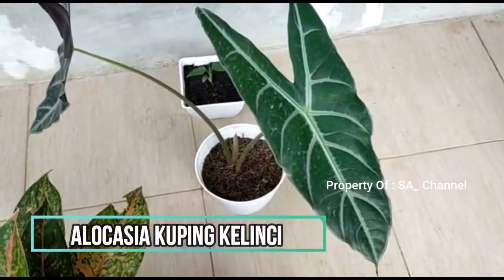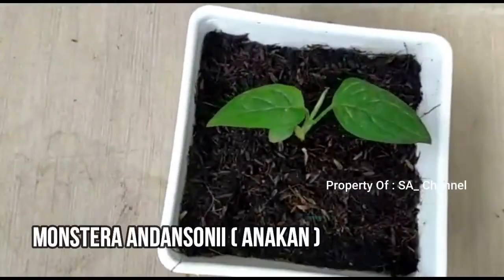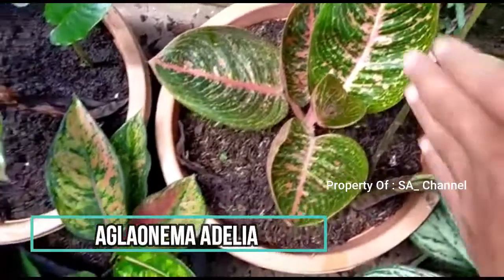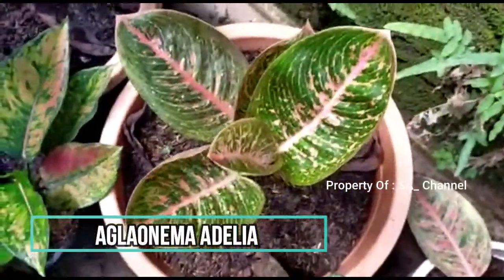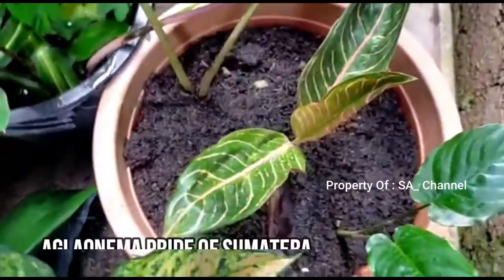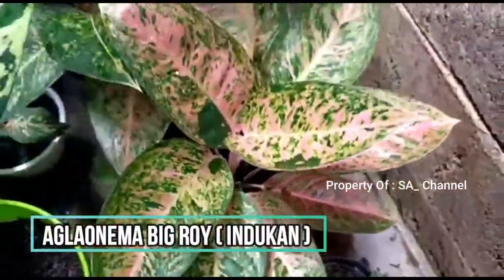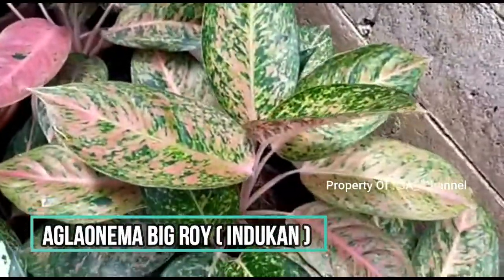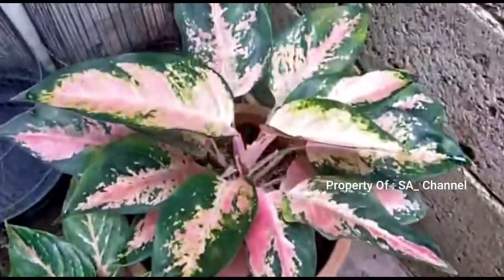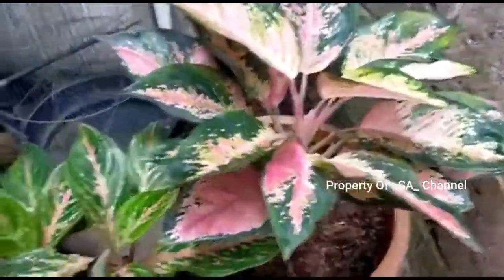Ini ada lokasi ya, ini anaknya saudara dan Sony ini. Aglo adelia nih, kayak mangkuk bentuknya, gede. Ini adelia, ini predsumatra nih tapi lagi rusak. Ini big Roy juga indukan, ini indukan kocin, ini gede. Nah Alhamdulillah udah ada anaknya nih, kocin banyak yang pesen.